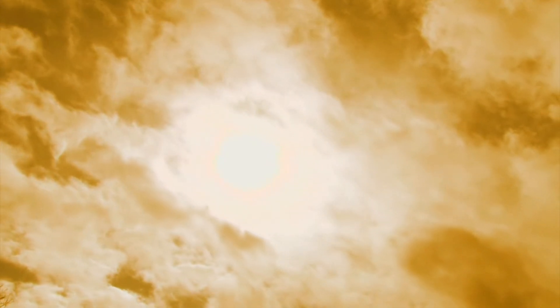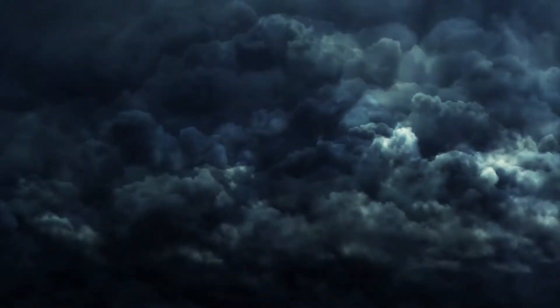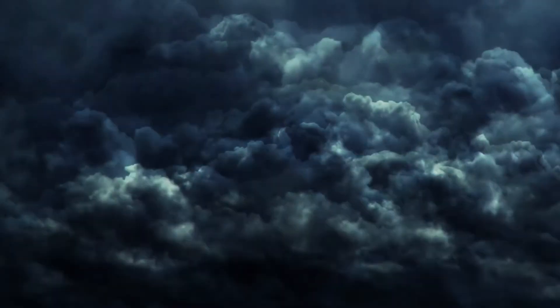Clouds there form a thick blanket that blocks heat from radiating out into space where it can be detected. But these clouds are made of rock. The intense temperatures of the dayside vaporize these rocks, and then wind brings them around to the dark side, where colder temperatures make them condense into clouds and possibly a rocky rainfall.